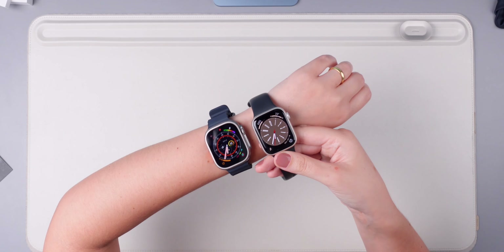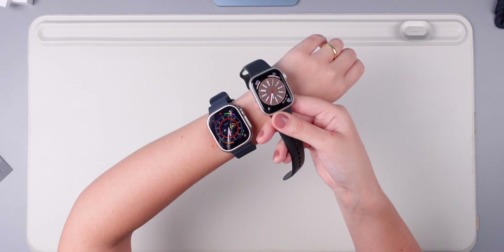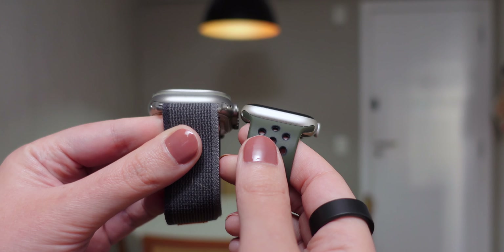Number two: budget. The Apple Watch Series 8 with cellular, for example, is $100 more expensive. So if you're on a tight budget, the non-cellular option might be more appealing.